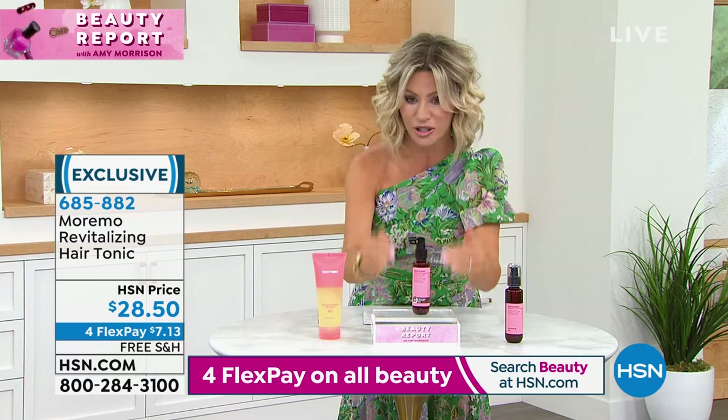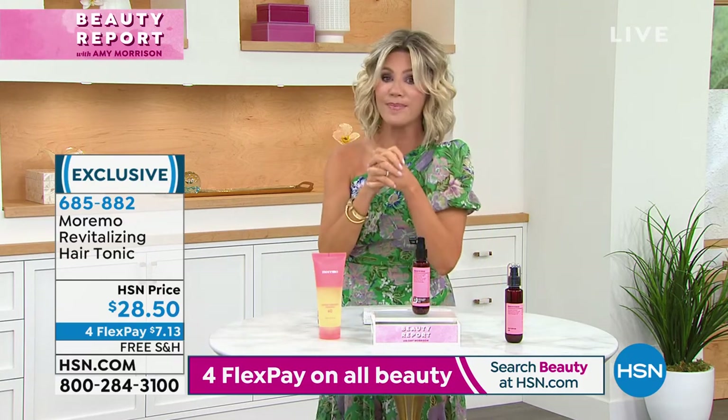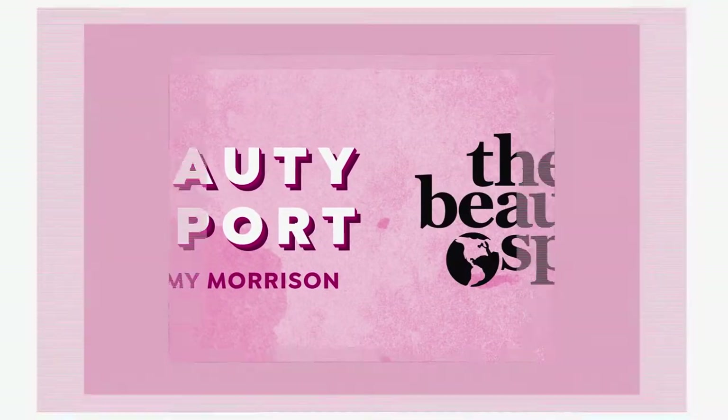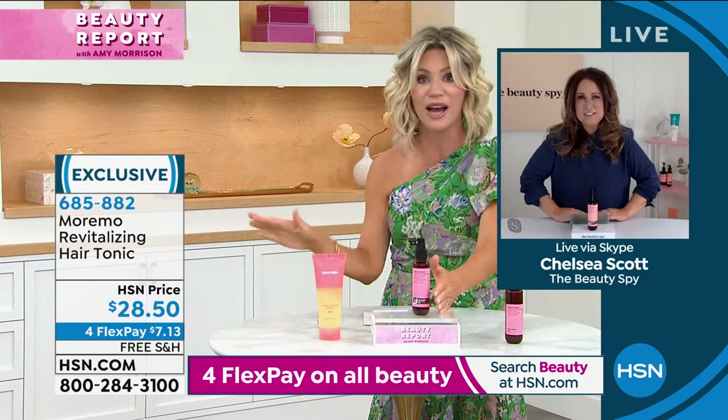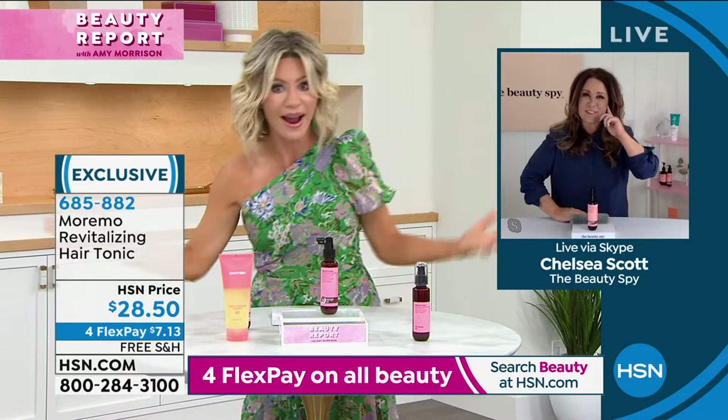So if you want stronger hair, Chelsea's here to do it for us. It's all free shipping and handling. I can't believe this is finally back because whether it's the part getting wider or the ponytail getting smaller, we just have to use this a few times a week after we get out of the shower. It's not oily, it's not greasy, and you will have stronger, longer, thicker hair.